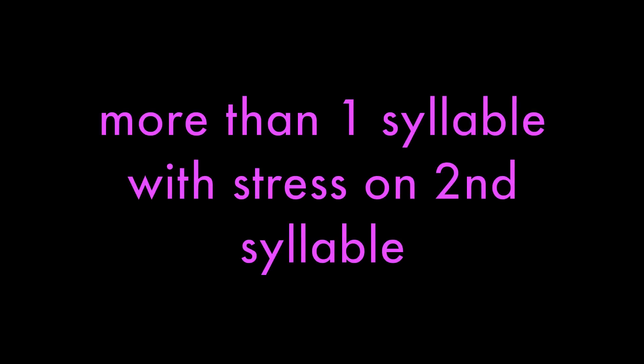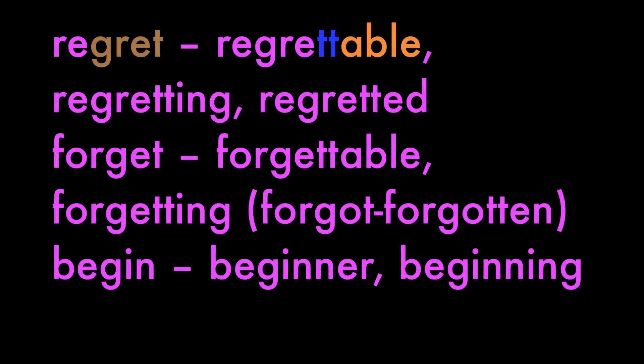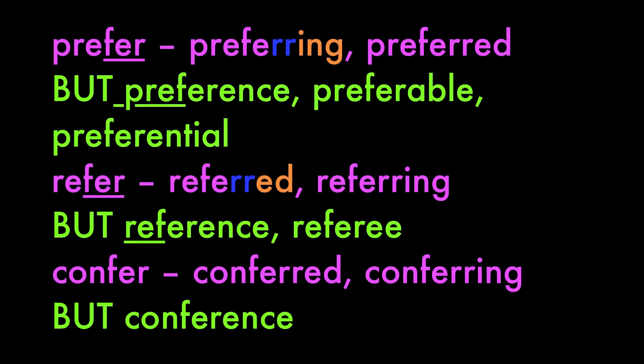Words of more than one syllable ending in one vowel plus one consonant: when the stress is on the last syllable, we double the last letter. Regret: regrettable, regretting, regretted. Forget: forgettable, forgetting, forgot, forgotten. Begin: beginner, beginning. But prefer: preferring, preferred with a double R. However preference, preferable, preferential — the stress moves to the beginning syllable, so no doubling of the R. Same with refer: referred, referring, but reference, referee. Confer: conferred, conferring, but conference — no doubling.